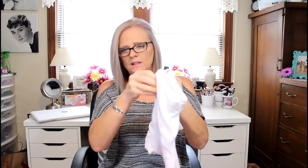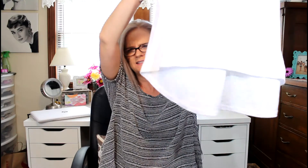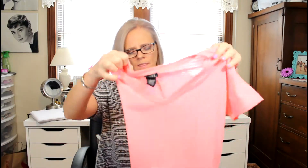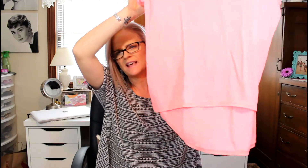I got another white one, and I bought it a size bigger than the other colors because I'm going to wear it in the fall with my leggings and boots. So I got two white ones and then I got this coral one. What I love is they cover your butt nicely.